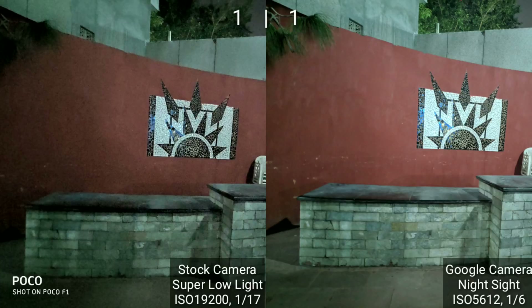Moving on, here Night Sight is the clear winner. Xiaomi's super low light mode again opted for ISO 19200, resulting in a lot of noise. In comparison, GCam opted for one-third the ISO and three times the exposure time. Because of the higher exposure time, GCam was able to absorb much more light and avoided the noise too. The image not only looks good on the surface but is also really detailed — so Google takes this one too.